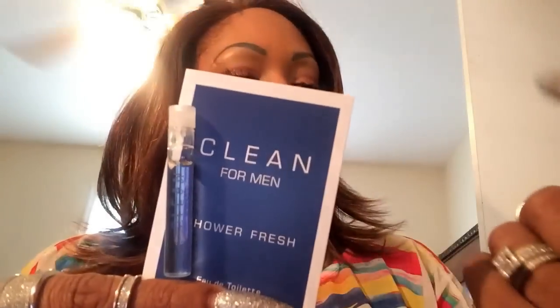My online order also came with samples — Clinique, a men's perfume, and a Smashbox photo-finishing foundation primer. They just threw in their own samples since I wasn't ordering online to pick my own. Anyway, that is it you guys — I hope you enjoyed this video, and I'll see you next time.